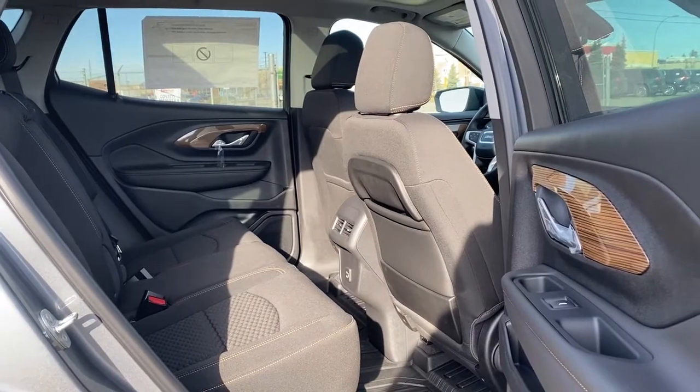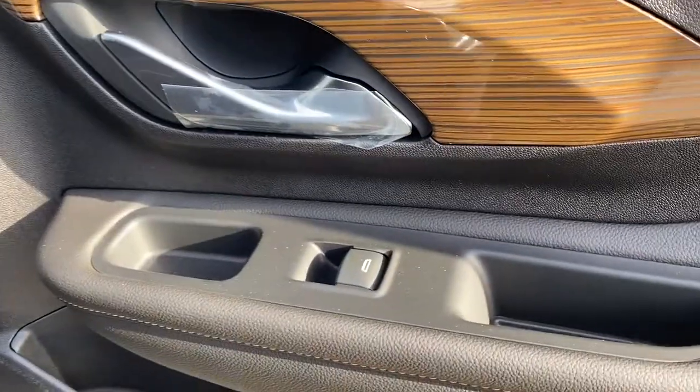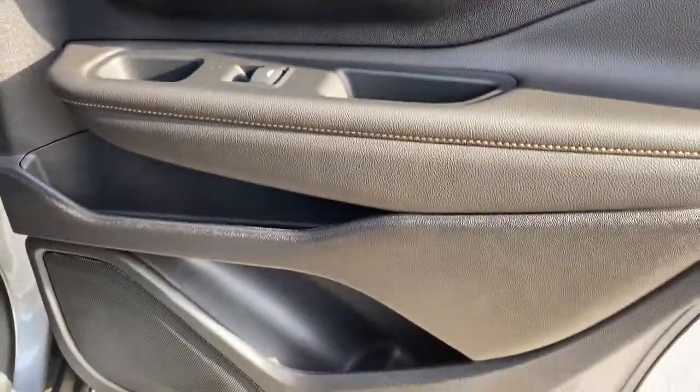Last, we'll take a look inside the back of this five-passenger crossover. The passenger door has power windows, that woodgrain trim, and some door storage.